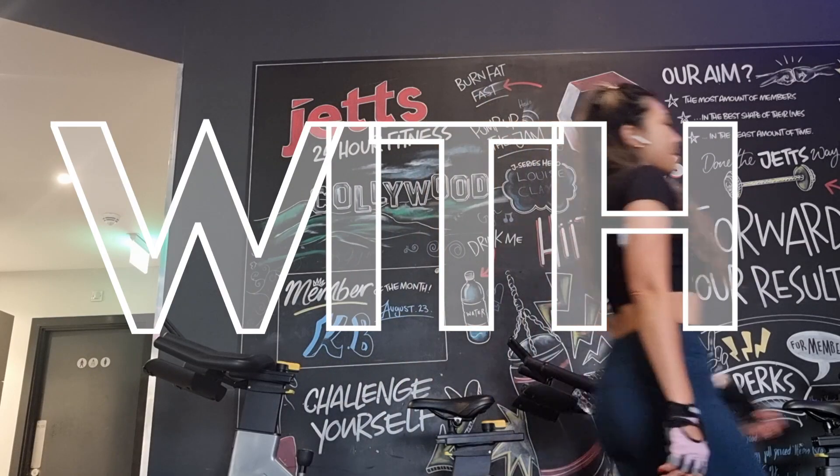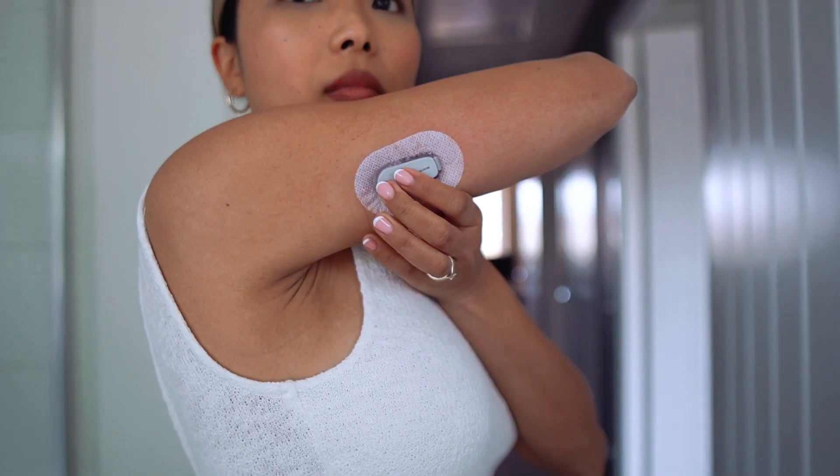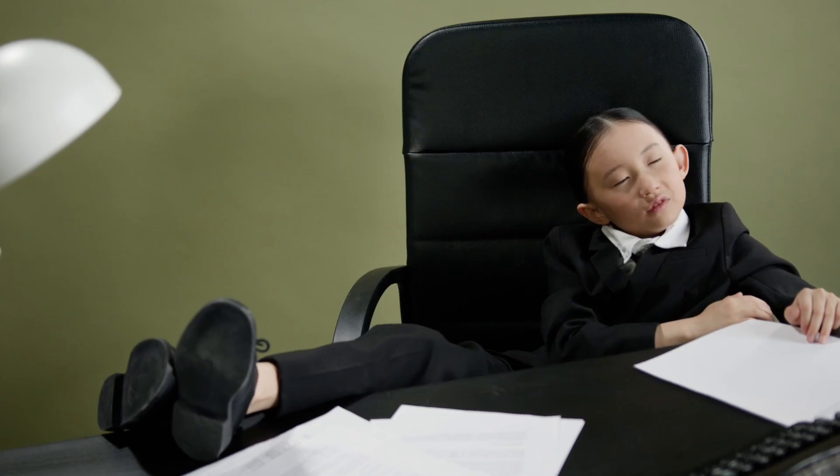Before I go into the details of what I've learned in 100 days of wearing a CGM, I want to tell you why I wanted to get one in the first place. For me, there are mainly two reasons: the first is stable energy, and the second is weight control.